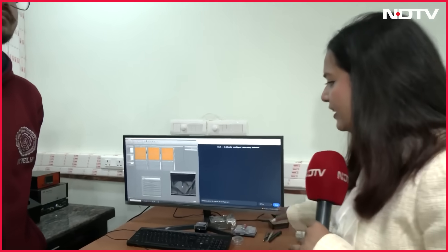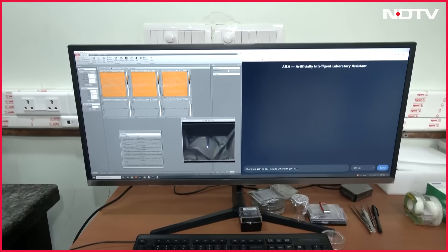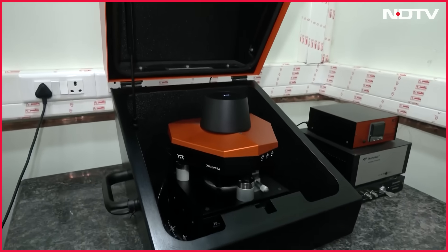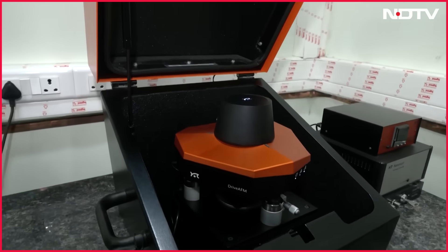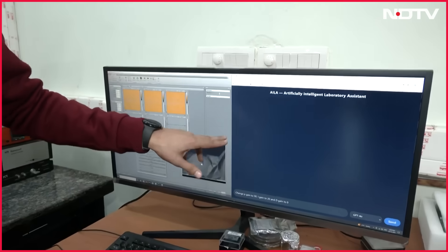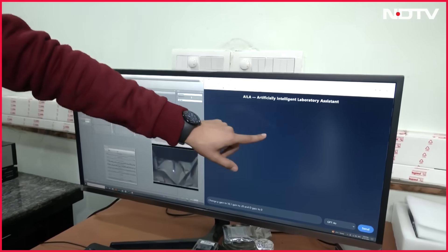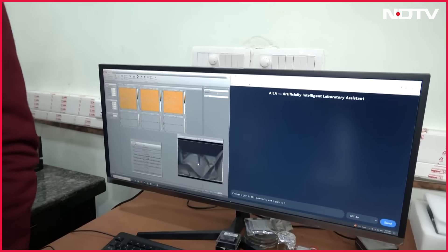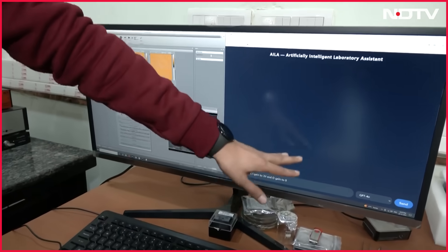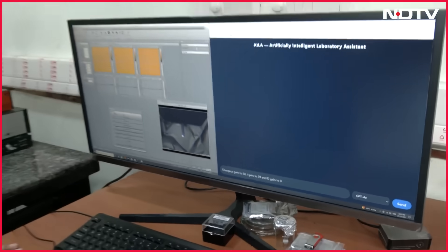Now let us see how AILA runs exactly. This is the AI model connected to the atomic force microscope right there. Professor Indrajit will explain and show us how exactly the model works. There are two softwares: one for controlling the AFM and one is AILA. AILA is connected to the AFM software as well as the hardware. Any type of command given here will perform that experiment.